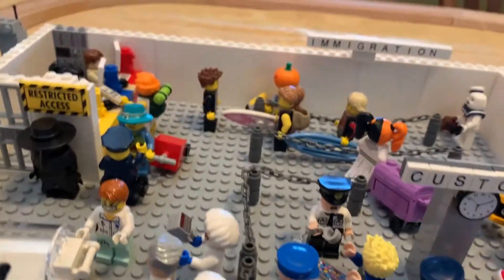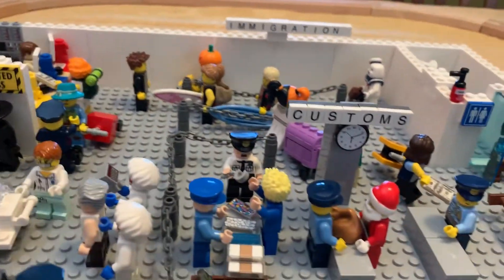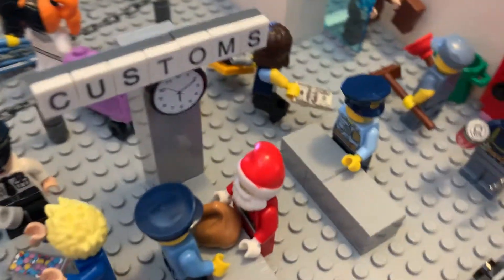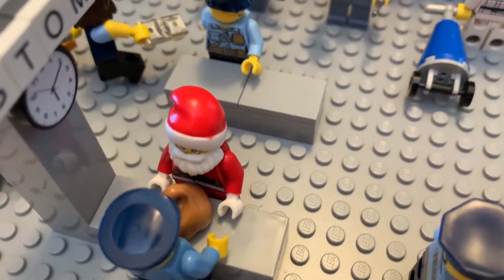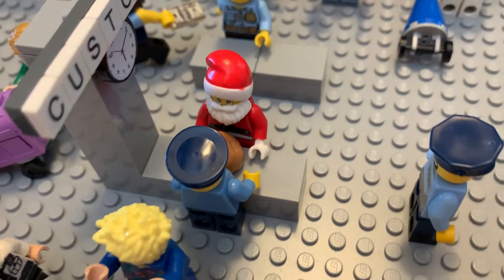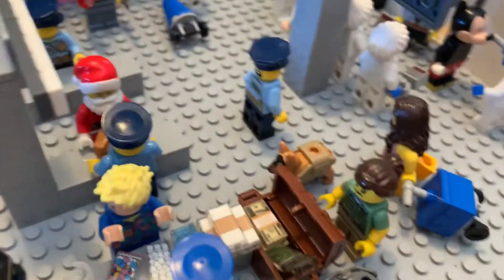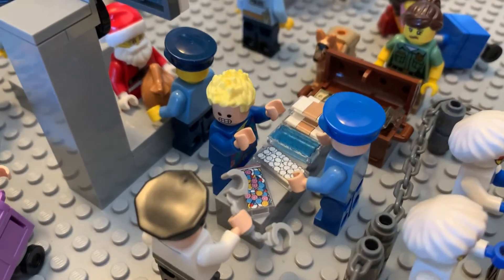And then, once you're in, you will have to go through customs. Check your bags. Looks like even Santa is not immune from getting his bags checked. This gentleman here — uh-oh. Look at that face. He knows he's busted.